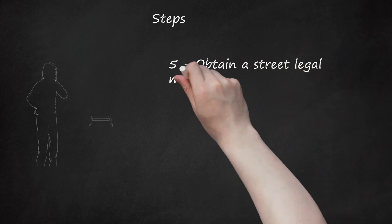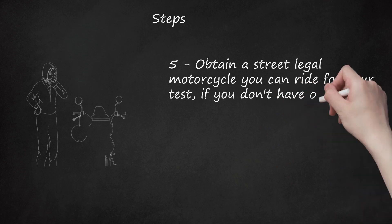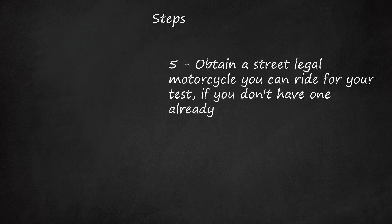Step 5: Obtain a street-legal motorcycle you can ride for your test, if you don't have one already. Cruiser models with a low seat height are ideal for taking your motorcycle test on, because they have a lower center of gravity.